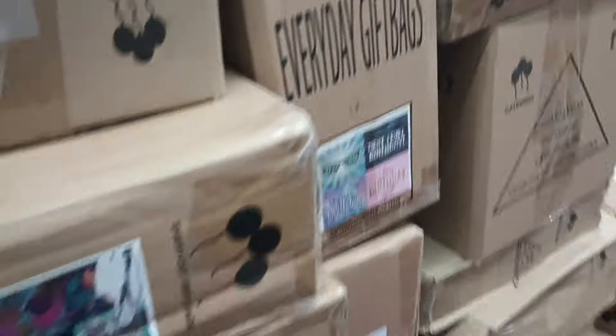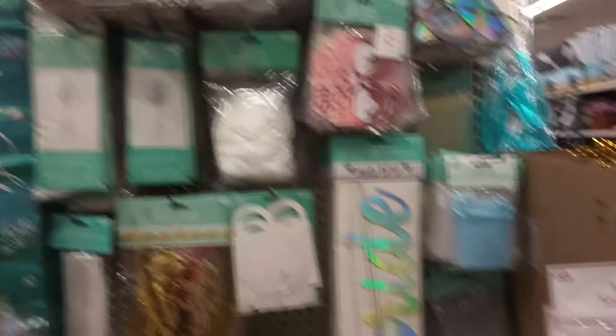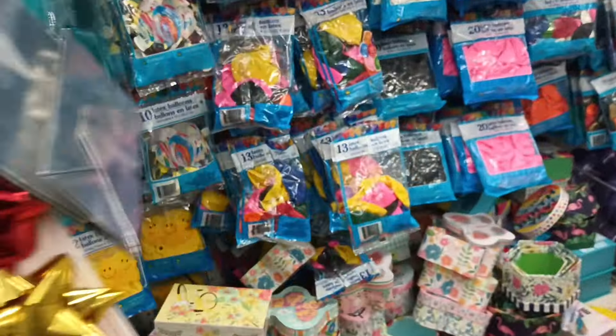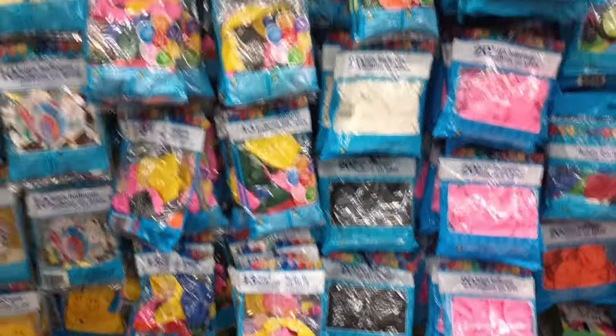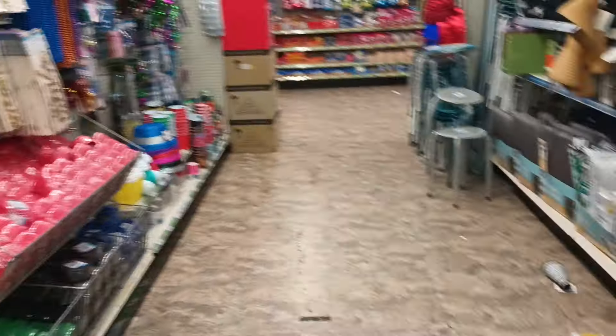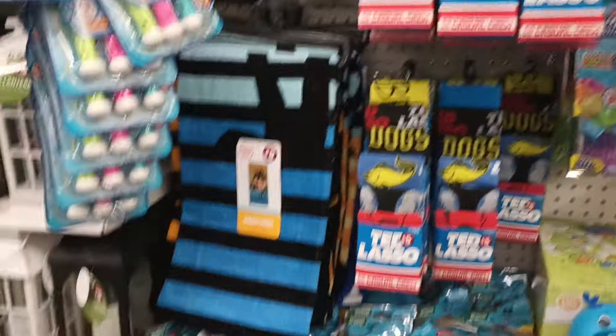Here we go — it's not Dollar Tree if we don't have boxes. Looks like party items they need to get out onto the floor. Some more party things, balloons. I'm seeing all of this and I wish I was with my daughter. If you're watching this walkthrough, happy birthday baby — I hope you're having a great day so far!